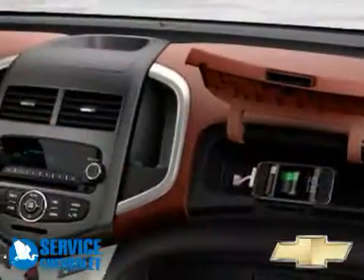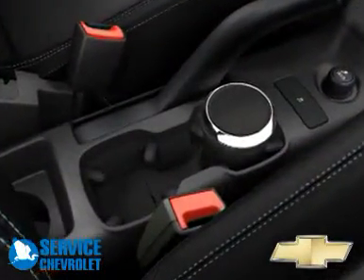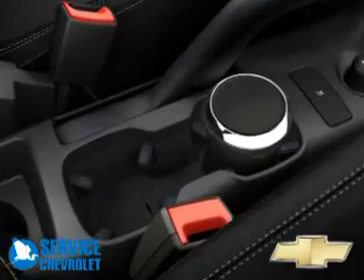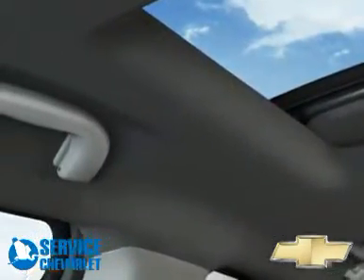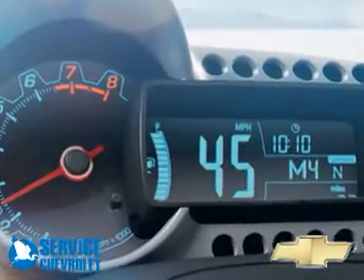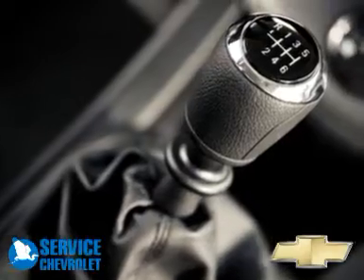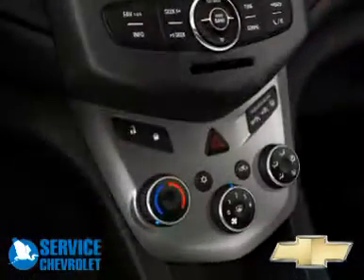Sonic's cabin complements the motorcycle-inspired exterior with a detailed instrument cluster featuring a large, round analog tachometer set within an asymmetrical LCD readout with a large digital speedometer display. Sonic also delivers class-leading rear seat roominess and connectivity features that enhance the driving experience.